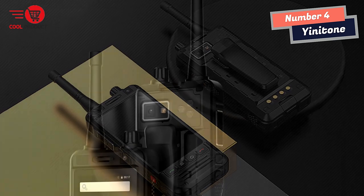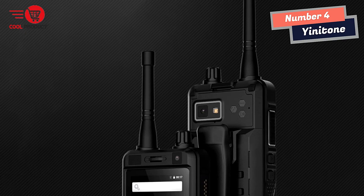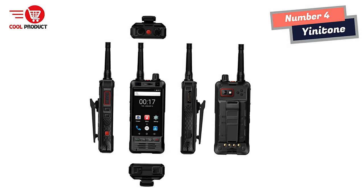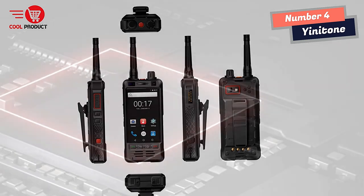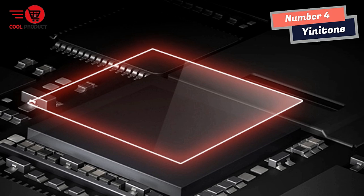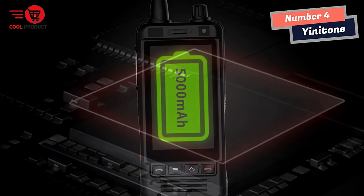The device comes with a 4-core MT6580AW chip, which enhances efficiency and provides a stable signal. The hardware simulation intercom allows for easy communication even in the mountains and forests, where there might be interference in various environments. The Yenitone W8 is a reliable device, allowing you to stay connected with your companions regardless of terrain or weather.